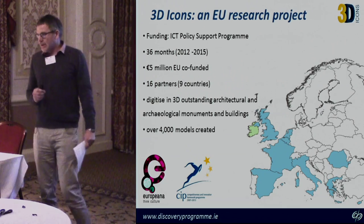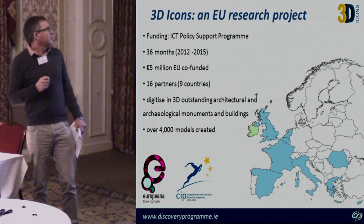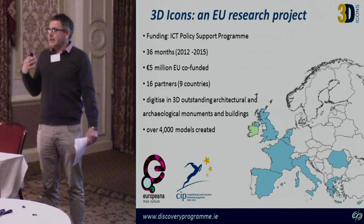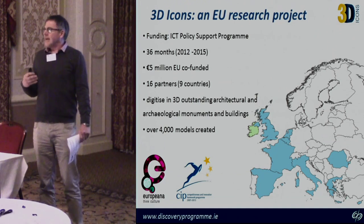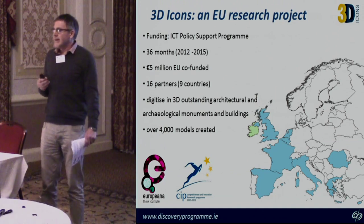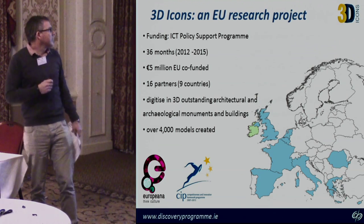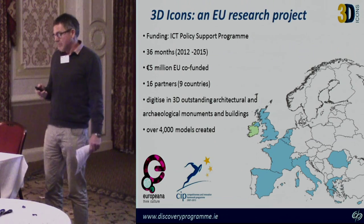3D Icons was a three-year project about digitising the iconic archaeology and architectural sites of Europe, with a view to getting 3D data into Europeana. It ran over three years, involved 9 countries, 16 partners, and in the end created over 4,000 models.